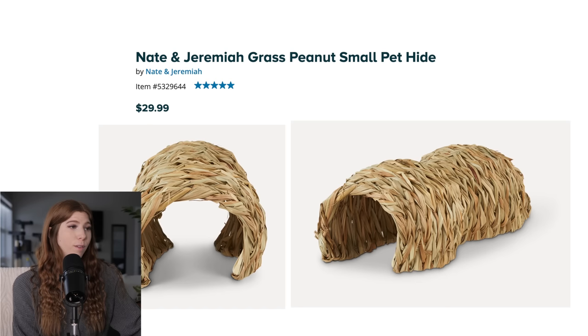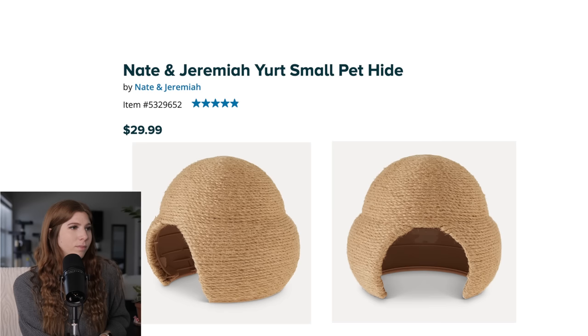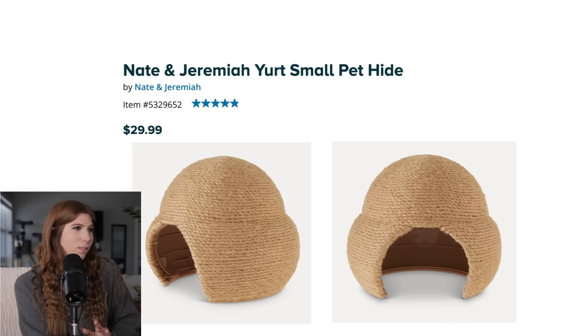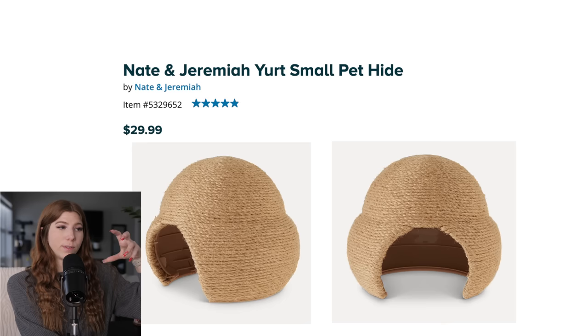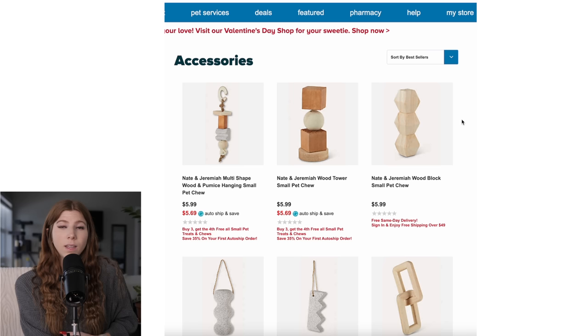Like they also mentioned in the video, they have this grass peanut hide. I actually am a fan of this one, shockingly enough, but literally because it is just dried grass. We've seen these types of houses by many different brands like Niteangel and Oxbow, and I'm sure many of us have plenty of these types of hides. These are safe — they're not food, but they are safe. They also have this yurt small pet hide. I'm not sure how I really feel about it. I'm not sure how it's necessarily attached on the inside because the inside is plastic and the yurt is just kind of wrapped around — I don't know if that's just hot glued around. Personally this isn't something I would buy, especially for $30, because to me it looks extremely DIY.